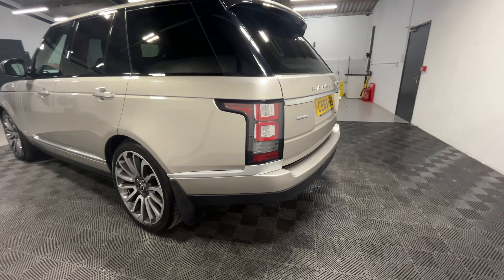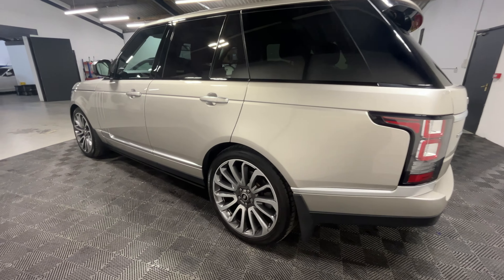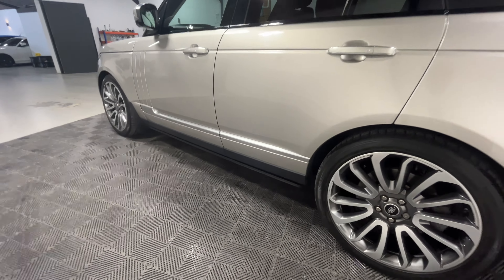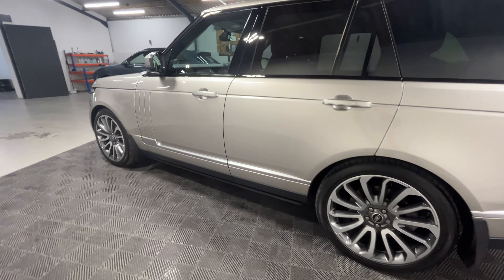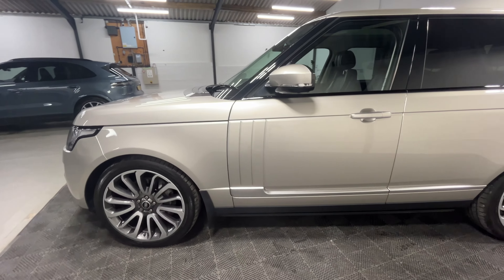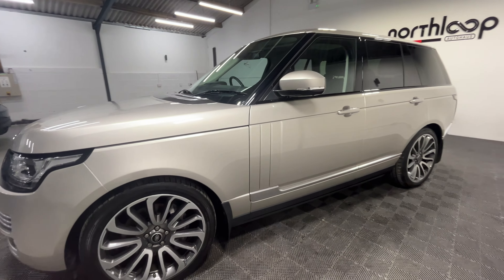It's got the electronic tow bar that can be deployed at the back. It's also got the side steps, which will be deployed when the doors are opened. The MOT is due in August of 2025, so there's a long way to go on that.